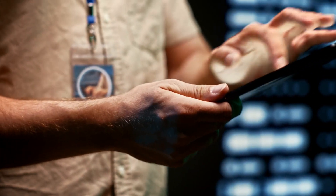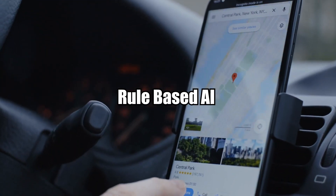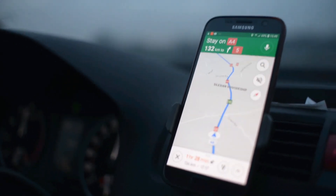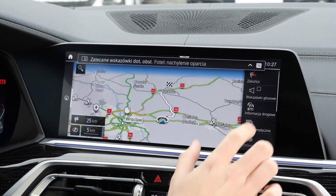Since this is the most basic stage, these AI systems cannot handle any new or unfamiliar tasks. To put it in everyday terms, Rule-Based AI is like your trusty GPS navigation system — it knows exactly where to go based on predetermined rules and maps. But if you suddenly decide to take a detour or explore uncharted territory, let's just say it won't end well.